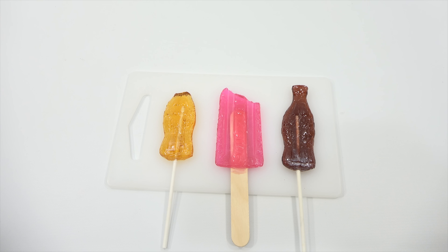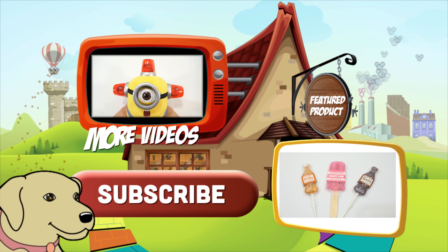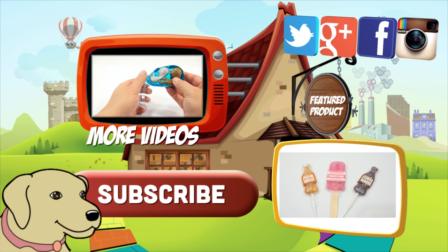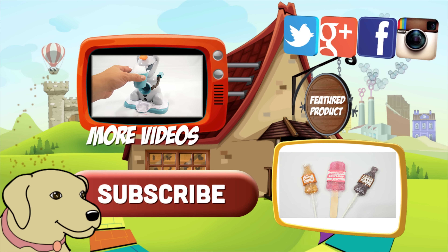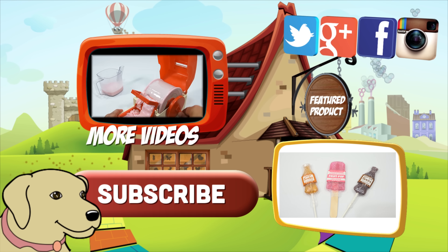If you're looking for the item you just saw in the video, click here. Watch more videos by clicking here. Don't forget to share on social media and give a thumbs up. Please click here to subscribe to Lucky Penny Shop, and always remember — when you see a lucky penny, pick it up. Thanks for watching.